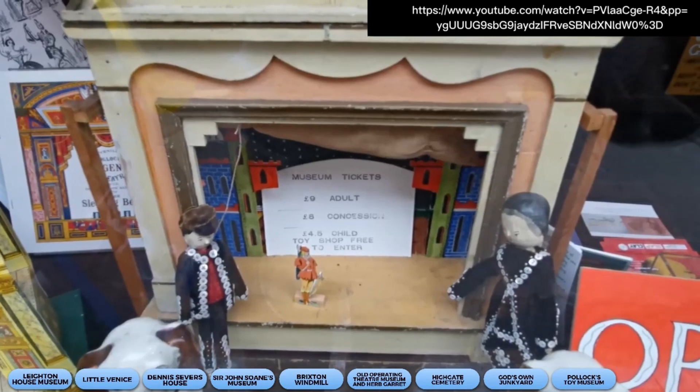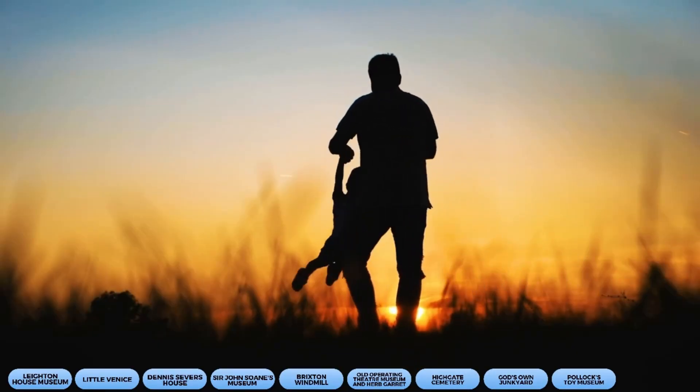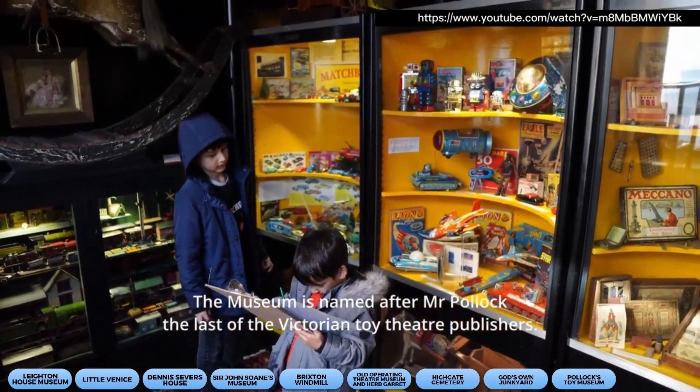Our penultimate stop is Pollock's Toy Museum. If you're a fan of toys, you'll love this charming and nostalgic spot. With a collection of toys from the 18th century to the present day, it's like traveling back in time and reliving those cherished moments of playtime. Who says toys are just for kids? You'll definitely have fun in this museum.